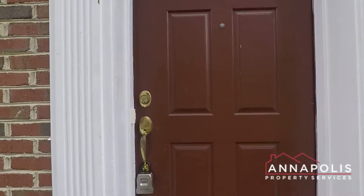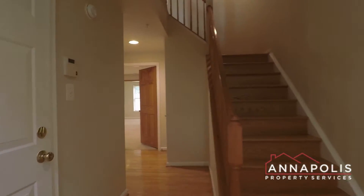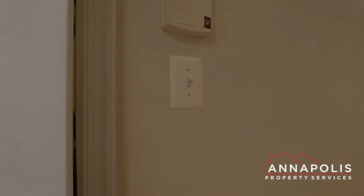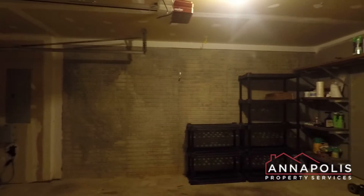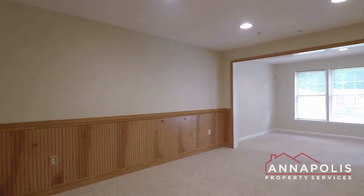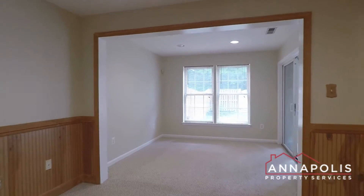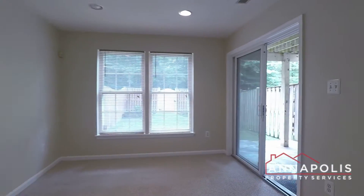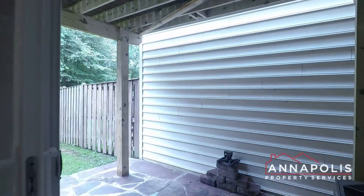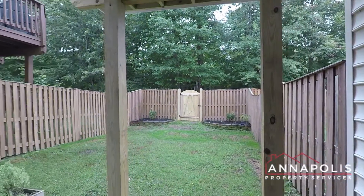We've got a private driveway with an attached one-car garage, and hardwood floors throughout the whole home. Quick shot here of the garage with a remote opener and some good storage space. Coming down towards the back of this first level is a huge family room and third bedroom and a full bath. This also leads out into a great, fully-fenced backyard and patio area.